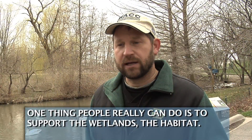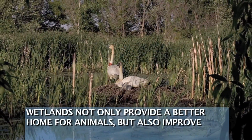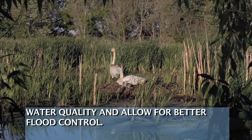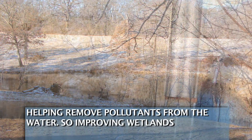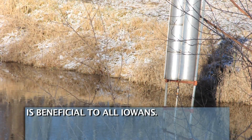One thing people can really do is to support the wetlands — the habitat. Wetlands not only provide a better home for animals but also improve water quality and allow for better flood control. Wetlands act like nature's kidneys, helping remove pollutants from the water, so improving wetlands is beneficial to all Iowans.